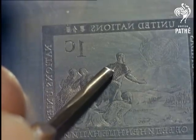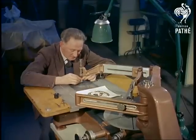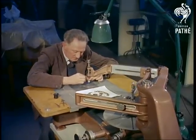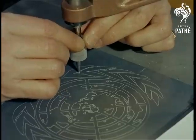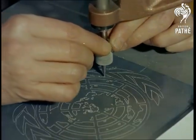Hand engraving is aided by a machine called a pentagraph. Using it, the engraver can follow the outlines on a large zinc copy of the original design, while a needle automatically makes the same outlines on a stamp-sized steel die.